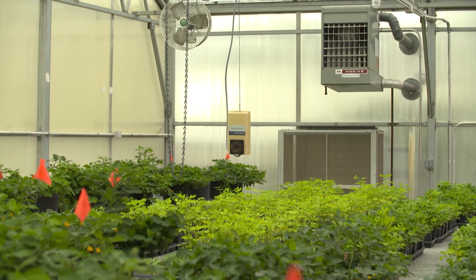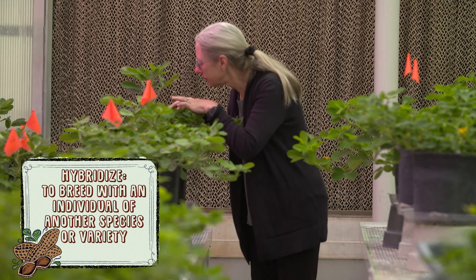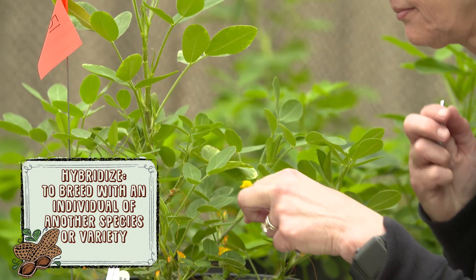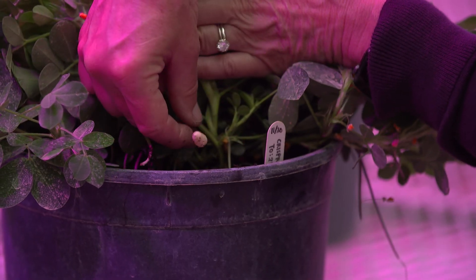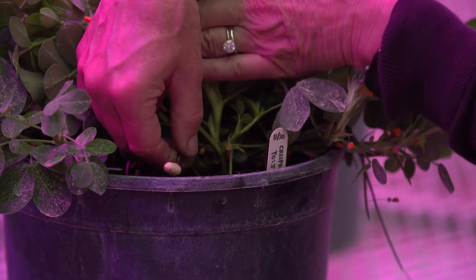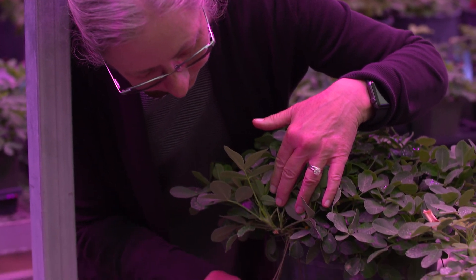Peanut breeding is very important to agriculture, particularly in Georgia, since Georgia produces about 50% of U.S. peanuts. Growers want to maximize their yield while reducing inputs and costs for producing that crop, and peanut breeding is targeted towards achieving that goal. Peanut breeding is basically taking a mommy and a daddy, hybridizing or crossing the two, and looking at the offspring to see if there's a better offspring than either parent. A better offspring would be one that has higher yield, higher disease resistance, improved nutrition, or other quality traits in the seed.